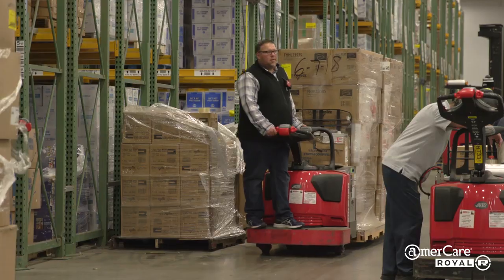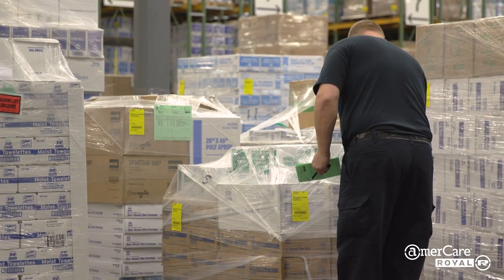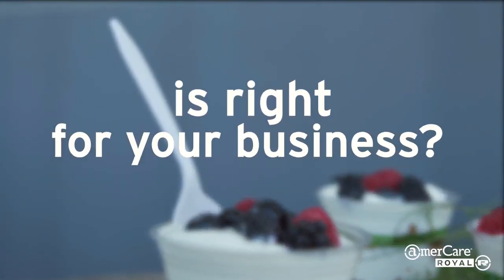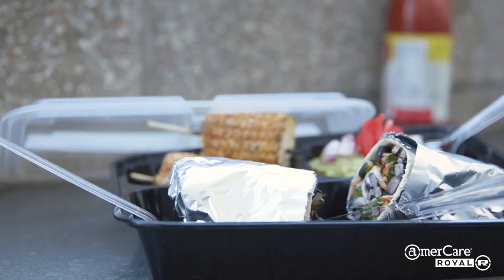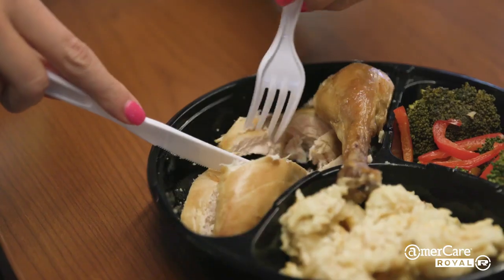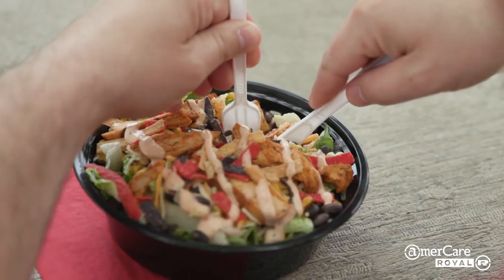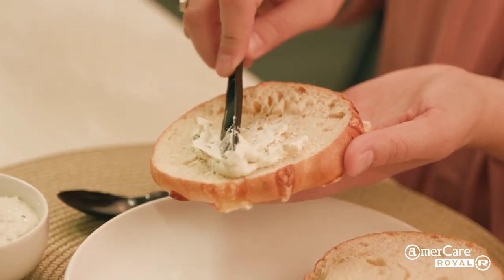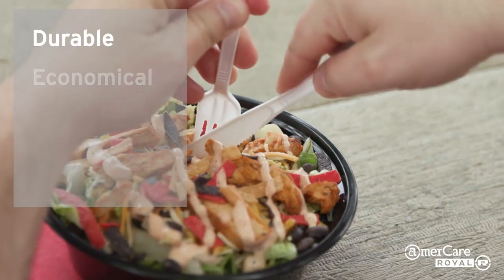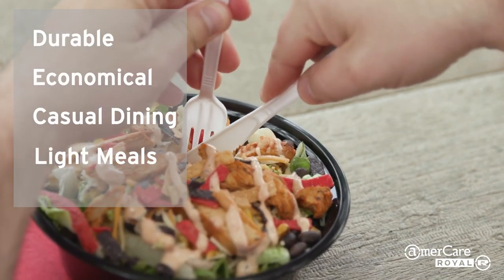Emmercare Royal has the right kinds of disposable cutlery to create positive food experiences and help support food service brands. Which cutlery material is right for your business? Emmercare Royal has high-impact recyclable polypropylene or polystyrene cutlery that's been specifically engineered to be lighter weight. It's durable and flexible, which means lower overall cost and less shipping volume and weight. Medium weight polypropylene is durable, economical, and great for casual dining and light meals.